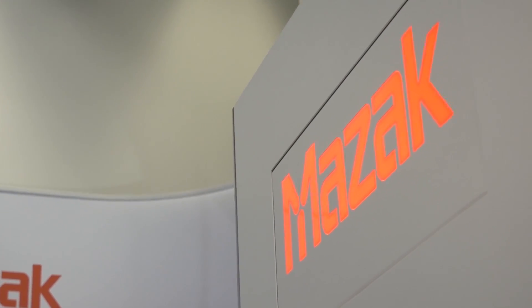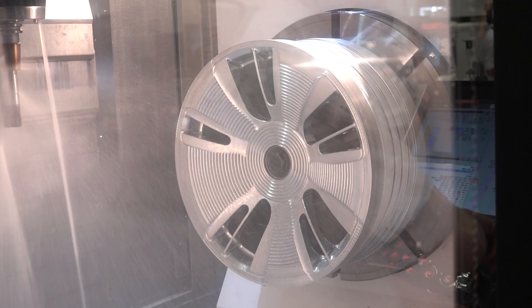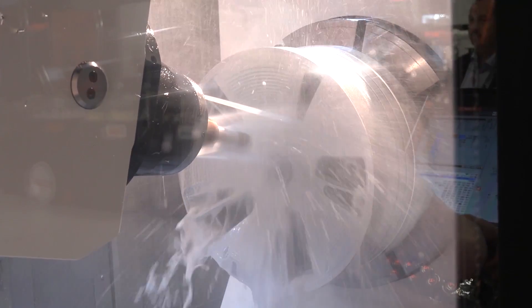Mazak is a fantastic organisation. As an ex-Mazak application engineer myself, I know the type of work that they do, and to be involved with Mazak and the ETC that they have here is an excellent opportunity for Quick Blinds.